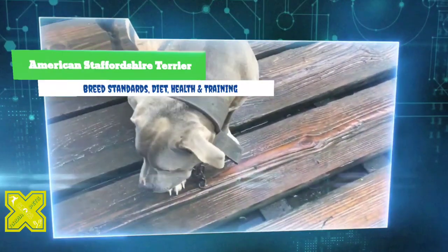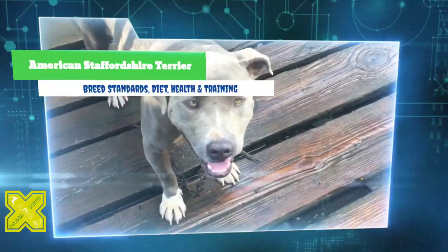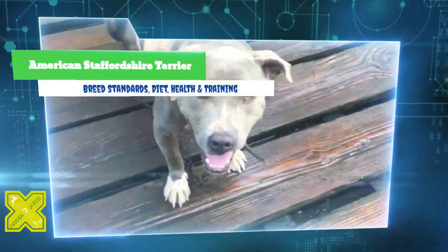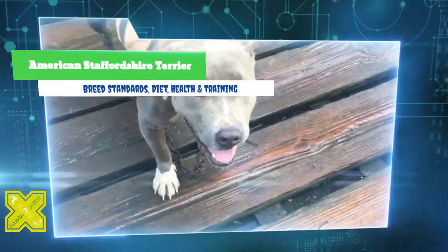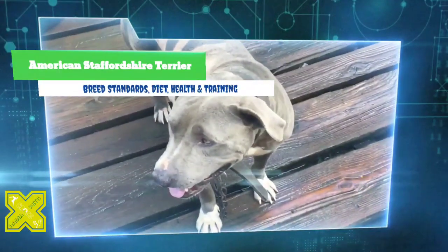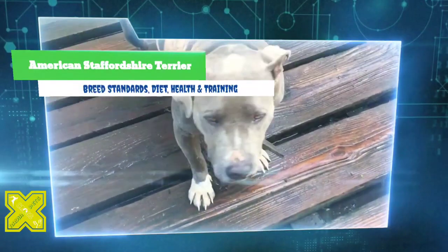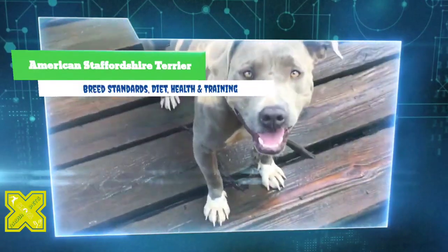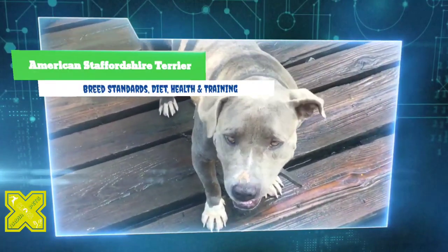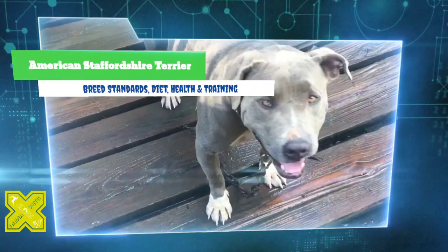Eventually the breed was used for the blood sports of bull and bear baiting. After these sports were outlawed in England around 1835, dog fighting took their place. Dogs were forced to fight one another to the death in hidden arenas called pits. The Staffordshire Bull Terrier was highly successful in the fighting ring because of its tenacity, courage, stamina, strength, and intelligence.